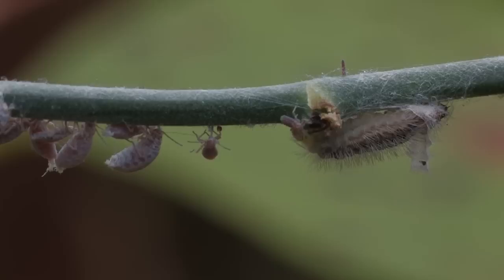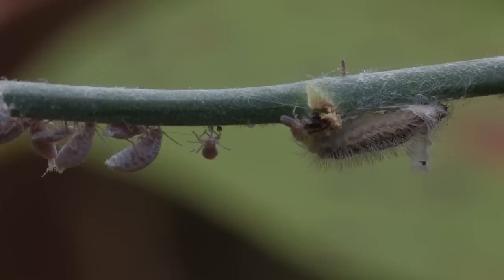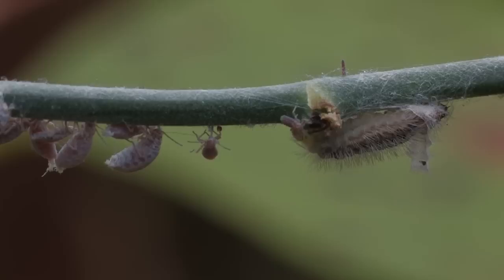By the way, if you find yourself in or near Gainesville, be sure to see the Butterfly Rainforest exhibit at the Natural History Museum on the University of Florida campus. It's a knockout!